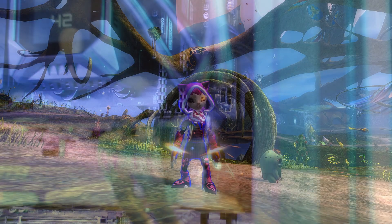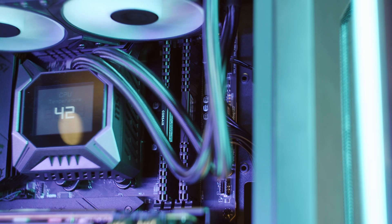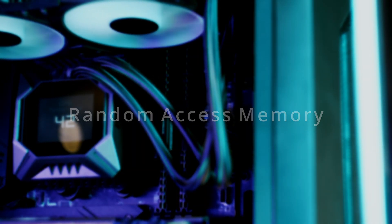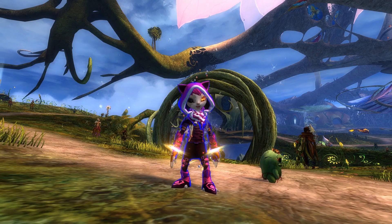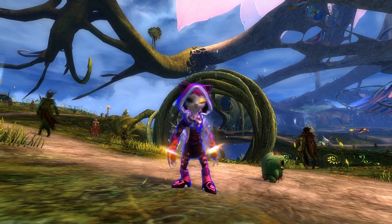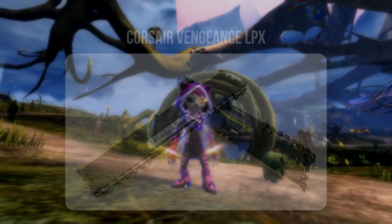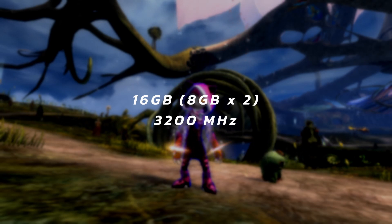In this build, we're looking at 16GB of high-speed RAM from Corsair. RAM, or Random Access Memory, allows running applications a place to store information and data temporarily. The information that RAM stores is being actively used by the computer and is meant to be accessed quickly. This is the Corsair Vengeance LPX RAM kit with two sticks of 8GB capacity, totaling 16GB of high-speed 3200MHz RAM.